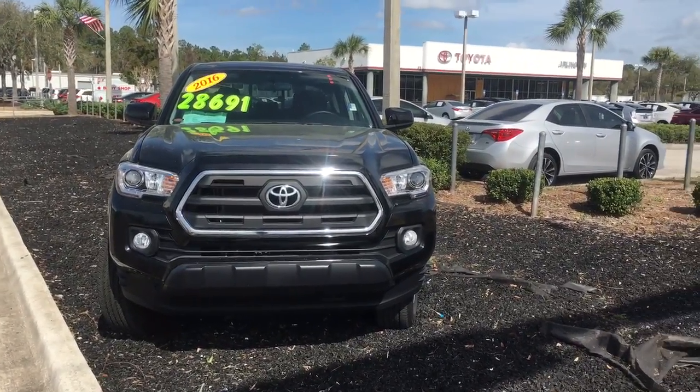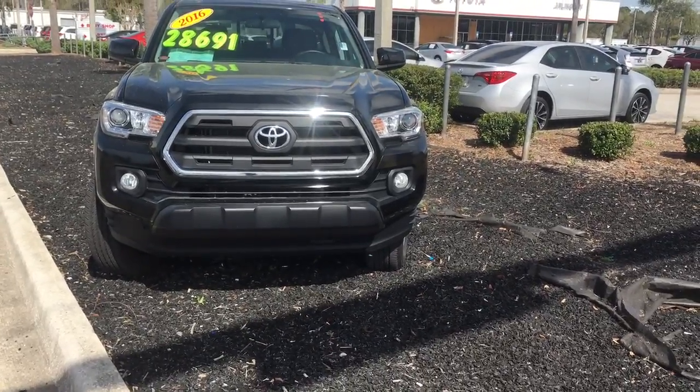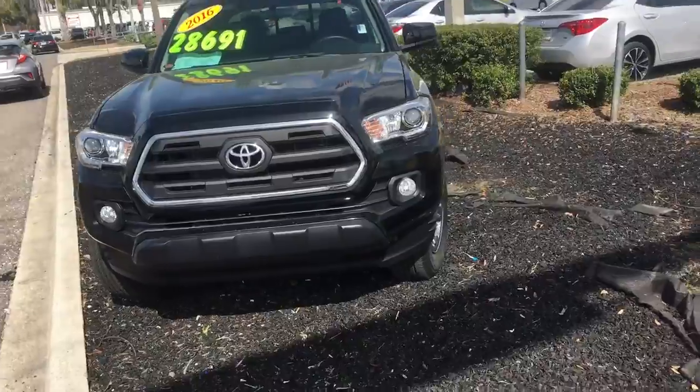Hey Dave, it's Lewis Allen over at Arlington Toyota. I want to give you a quick snapshot video of the 2016 Toyota Tacoma. It is here in stock, ready to test drive.